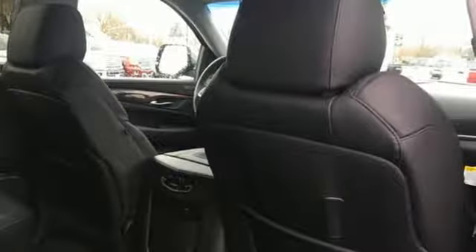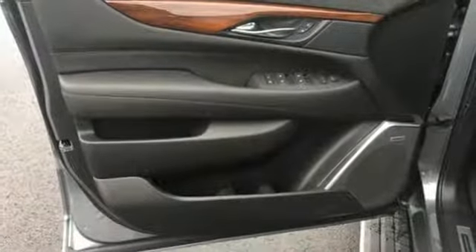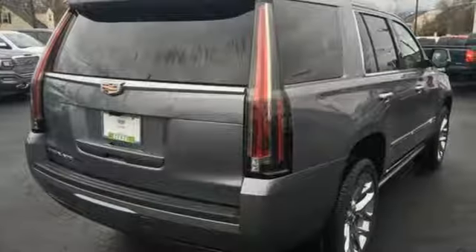This from Car & Driver: Cadillac's full-size Swagger Wagon offers brash chrome-tastic styling and leather-lined luxury.